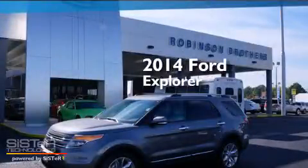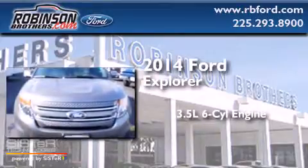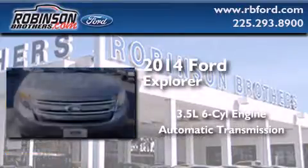This is a brand-new 2014 Ford Explorer. It has a 3.5-liter, six-cylinder engine and an automatic transmission.